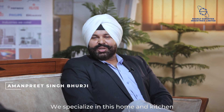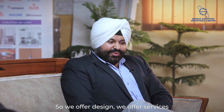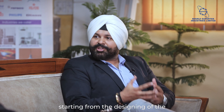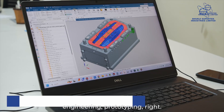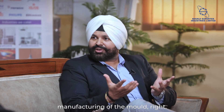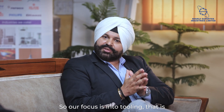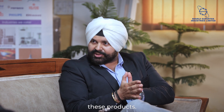We at Burji Supertech specialize in the home and kitchen appliances segment. We offer services starting from the designing of the product — designing, engineering, prototyping — and of course, manufacturing of the mold. Our focus is into tooling, that is die-mold manufacturing and molding for some of these products.